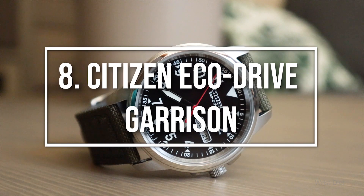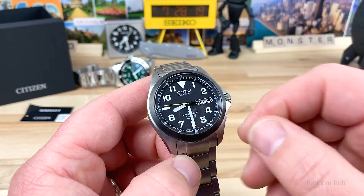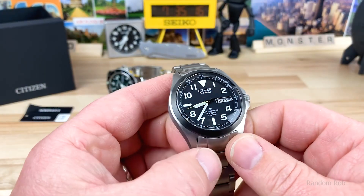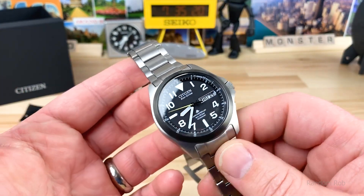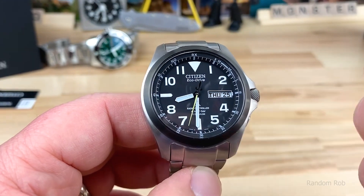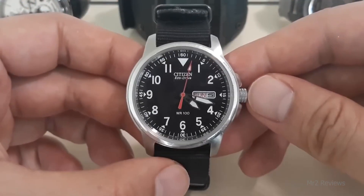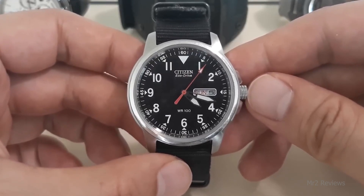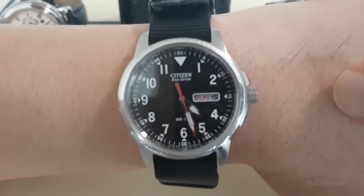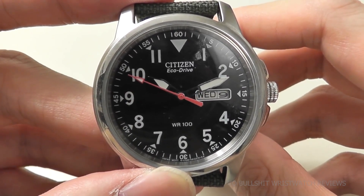Moving on to number 8: Citizen EcoDrive Garrison. Although solar technology is not exclusive to any one type of watch, it is most frequently related to sportier, multi-purpose timepieces. However, with the Citizen EcoDrive Garrison, you have the advantages of quartz accuracy, the six-month battery reserve, and low-cost technology packed in a casual, military-inspired field watch with fashionable, everyday adaptability. The Garrison offers a straightforward method of telling time, with hands that blend in well with the dial style, and huge, bold Arabic numerals rich with lume. It's a little bigger at 42mm than certain well-liked mechanical field watches like Hamilton and Belova, but the Garrison costs less than half as much as either.